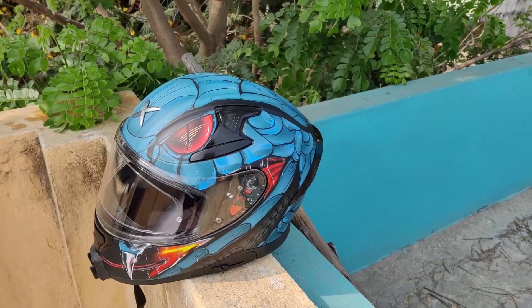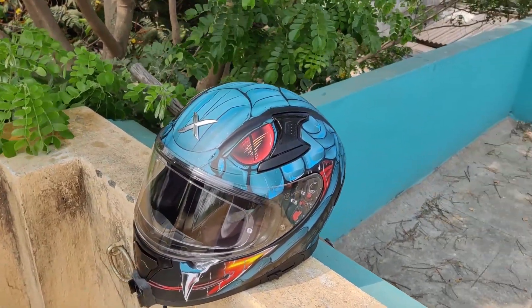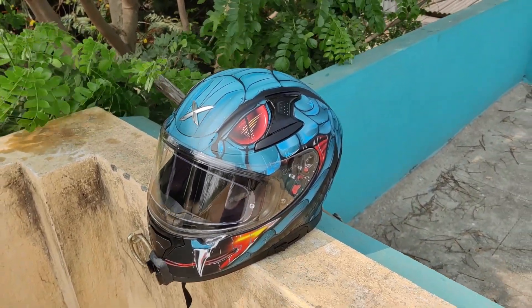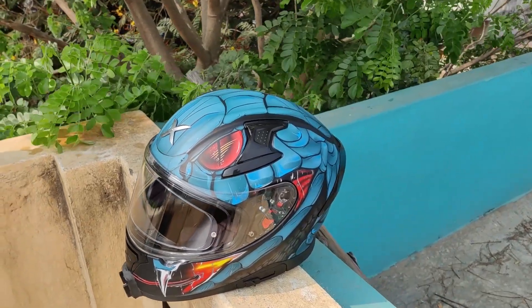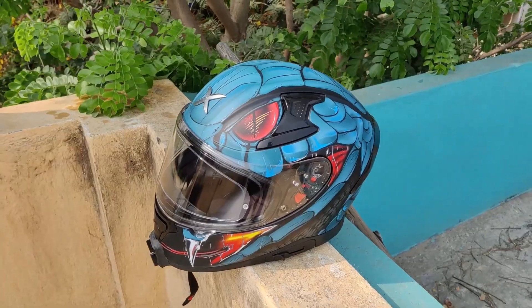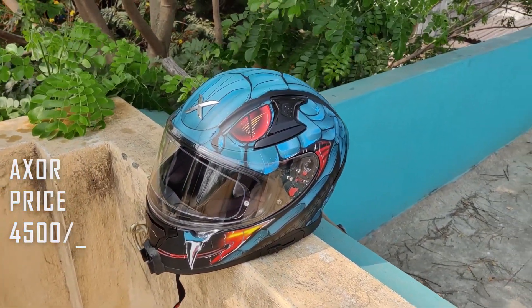Axe or helmet — this is not just any helmet. You can purchase the first helmet, that is the best. I don't know what riding is without it. This is 4500 rupees.